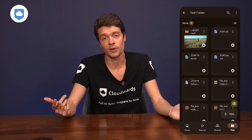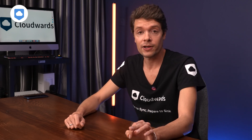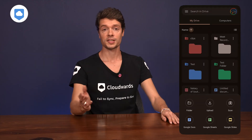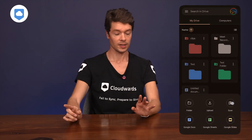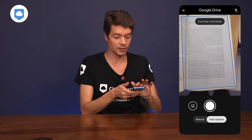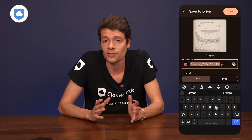Google Drive comes baked right into many Android devices — pretty convenient. The Android app just works exactly how you want it to, with no weird quirks. You can upload stuff, share files, open documents, and everything syncs instantly. There's also a scanner feature I use all the time — you hover your phone over a document, tap, and it's in your drive. Super handy for receipts and documents when you're on the go.